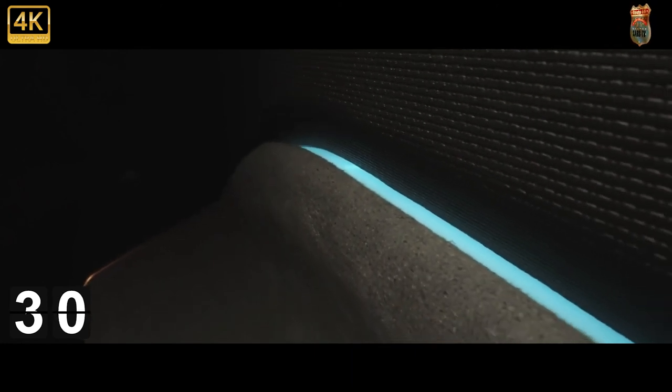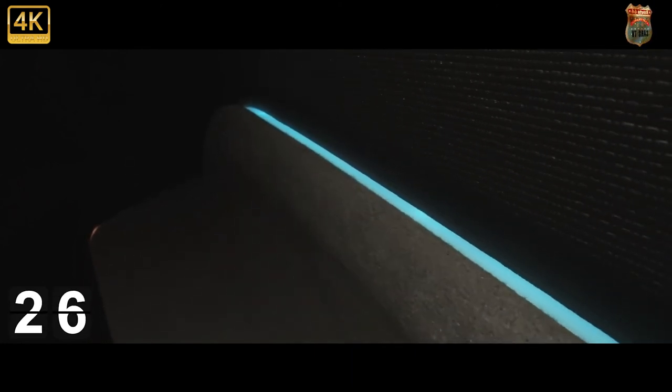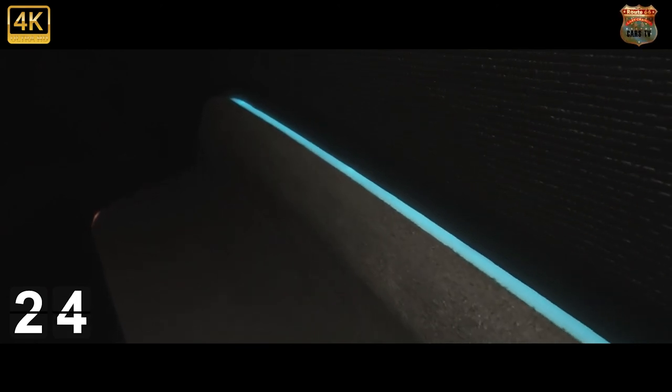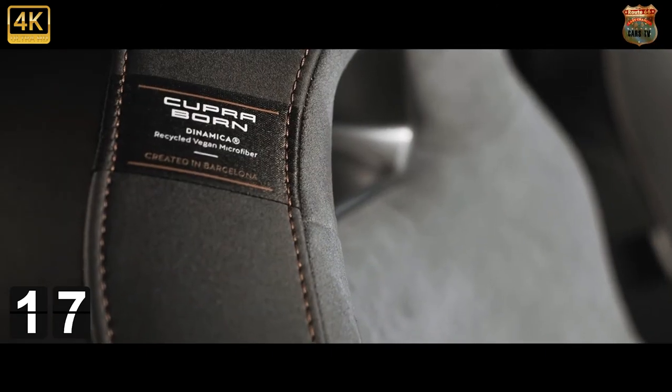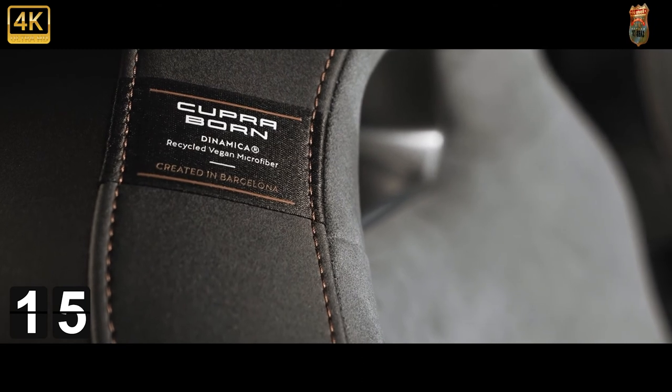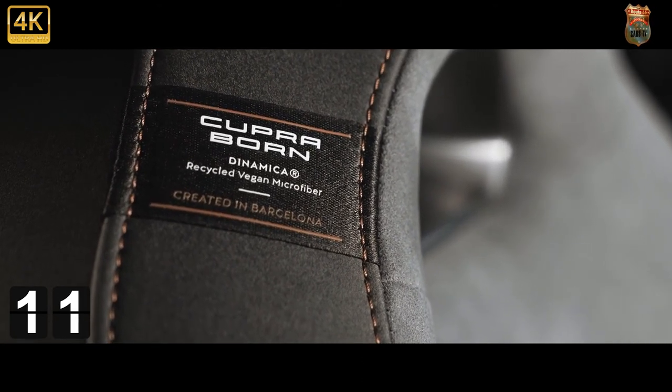Here's perhaps the biggest difference between the Cupra and its Volkswagen twin. In pictures the two cabins look remarkably similar, and yes the Cupra does get the same minimalist, button-free layout, but the materials used feel much more premium. There are more soft-touch surfaces than scratchy plastics and the funky little 3D patterns are everywhere you look.